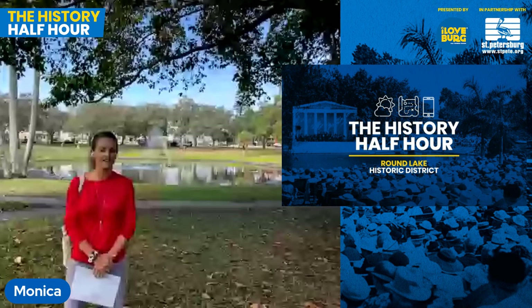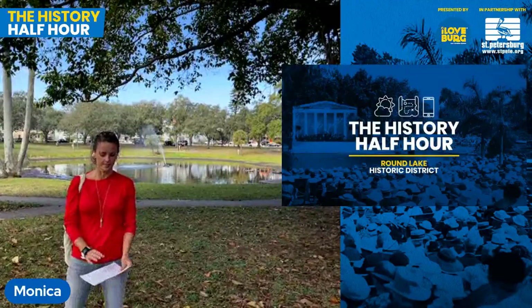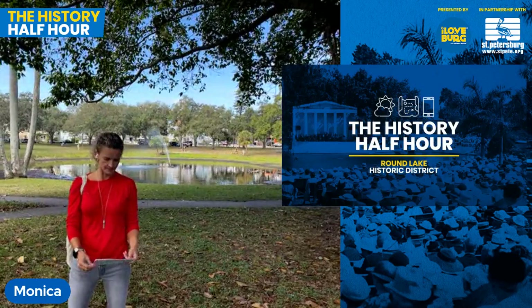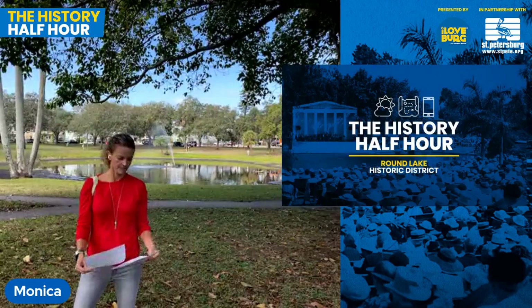If you have a question during our live tour please feel free to use the comment section. We're going to do our best to work in as many questions as possible. Once again thank you for joining us. Be sure to follow I Love the Berg on Facebook, Instagram, and Twitter, as well as subscribing to our newsletter to stay up to date on our next history tour, the latest news, exclusive deals, and all things good in the Berg. Monica, over to you.